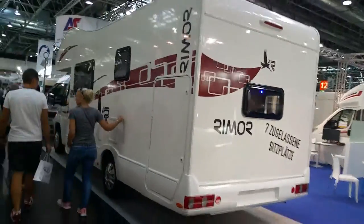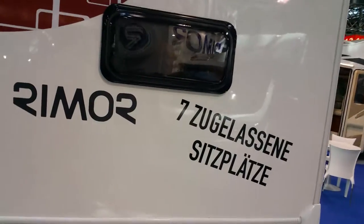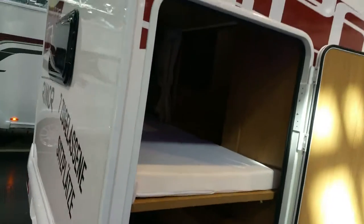Everyone, I am at the Düsseldorf Motorhome Show in Germany. This is a Reimann motorhome — I believe it's a seven-seater, starting with a double bunk bed in the back along with a large garage.